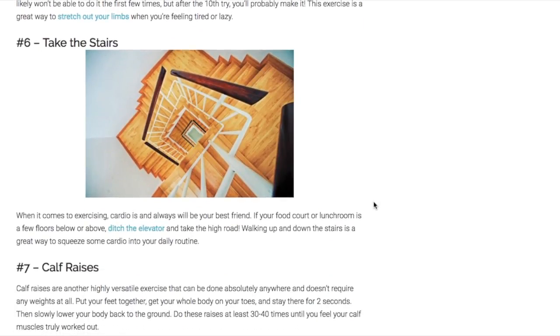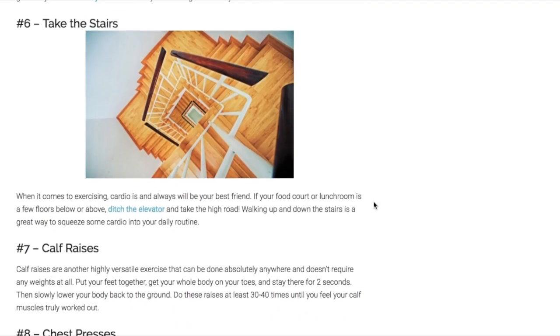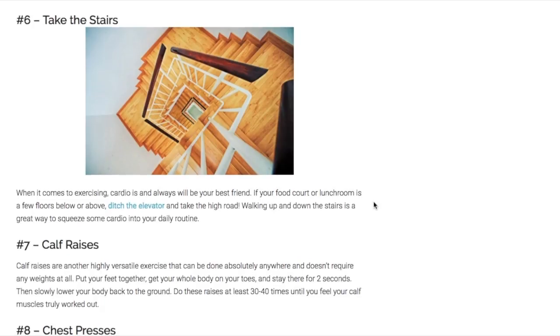Number six is taking the stairs. No matter what you do when it comes to exercising, cardio will always be your best friend. So skip the elevator and take the stairs if you have any in your building.